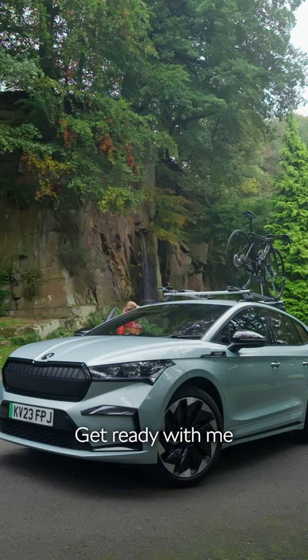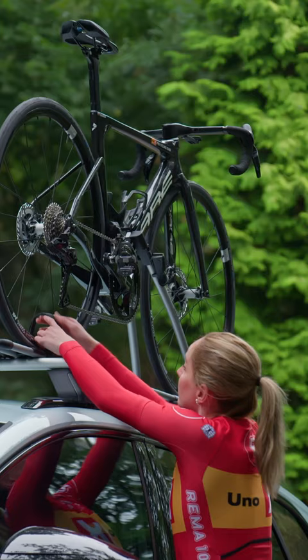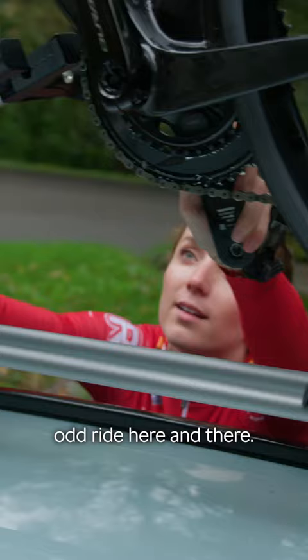Get ready with me as I head out on a quick ride around the beautiful peaks. This is my fully electric Skoda Enyaq, which I love. It's spacious and practical, especially if you're a cyclist, or even if you just like heading out on the odd ride here and there.